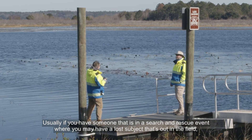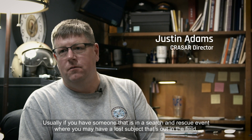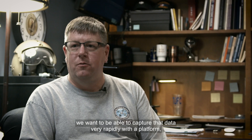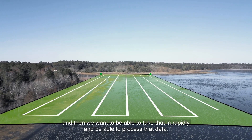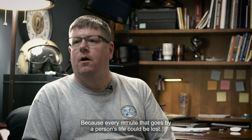Usually if you have someone in a search and rescue event where you may have a lost subject out in the field, we want to be able to capture that data very rapidly with a platform, have the proper sensors on that platform, and then rapidly process that data. Because every minute that goes by, a person's life could be lost.